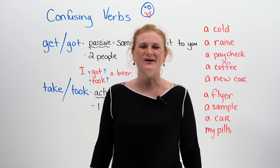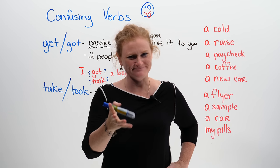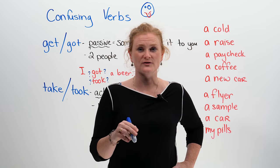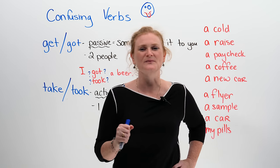Hi there. My name's Ronnie. Are you confused? I'm confused a lot, but I mean about English, because this is what you're here for. I'm going to teach you today about two confusing verbs that maybe, after this lesson, will not be confusing.